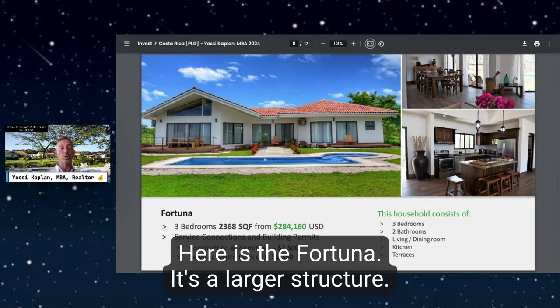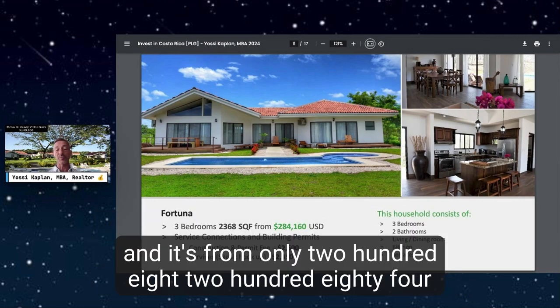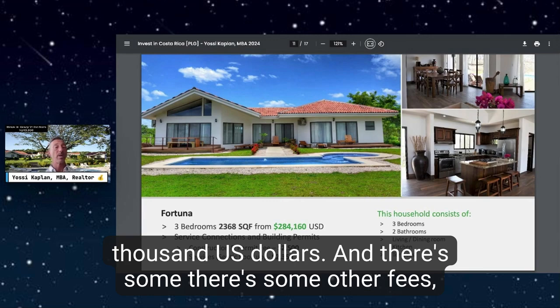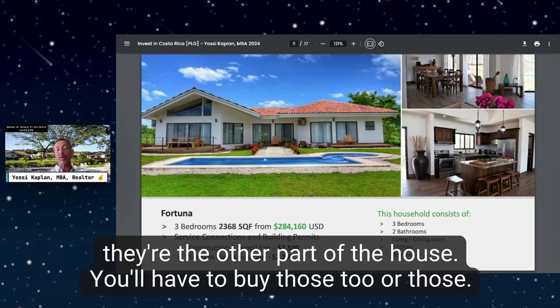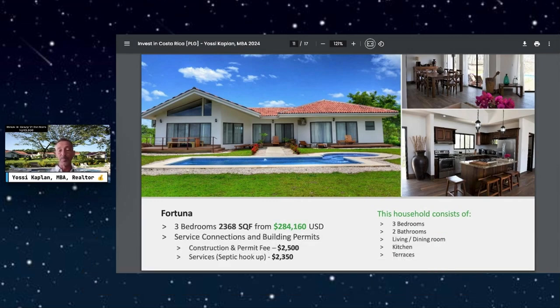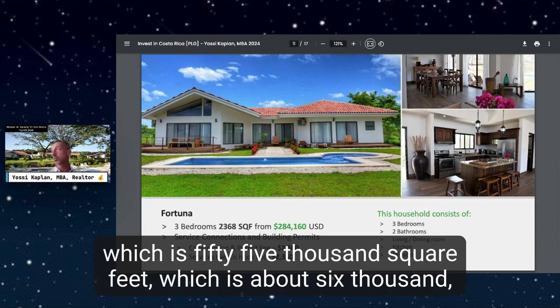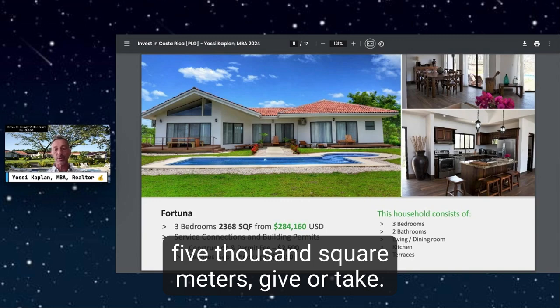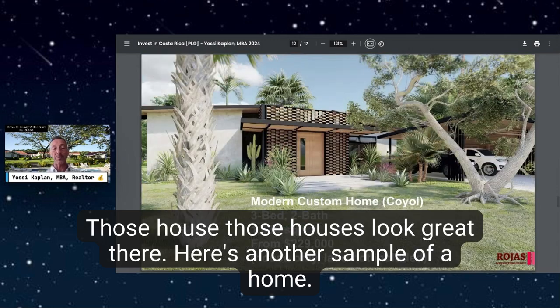Here is the Fortuna — a larger structure, three bedrooms, 2,368 square feet, from $208,284 USD. There are additional fees, and the pool, landscaping, and furniture are not included. The house itself is beautiful, especially on the large lots, which are about an acre and a quarter — 55,000 square feet, or about 5,000 square meters.